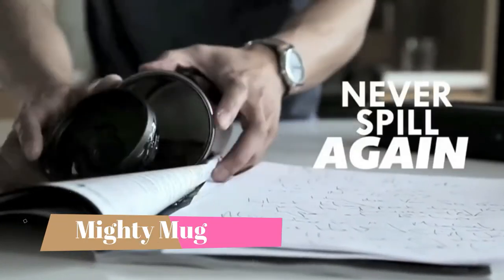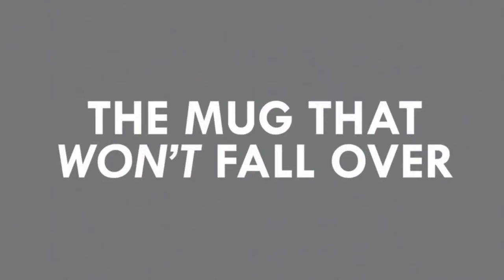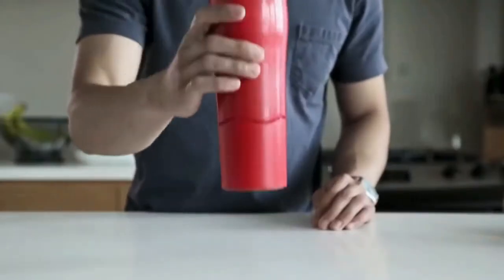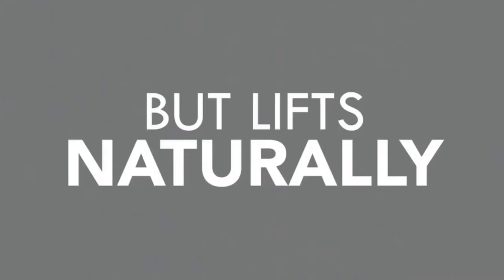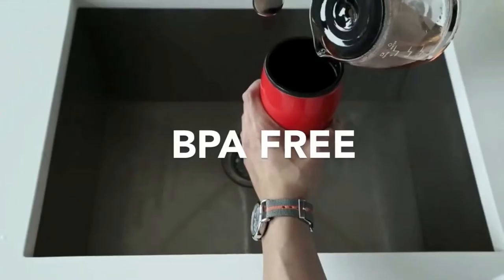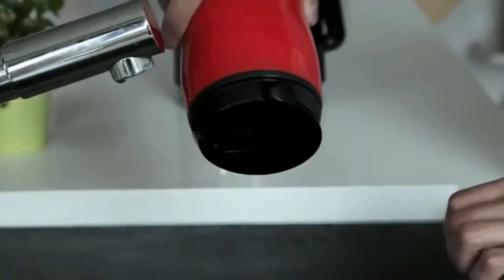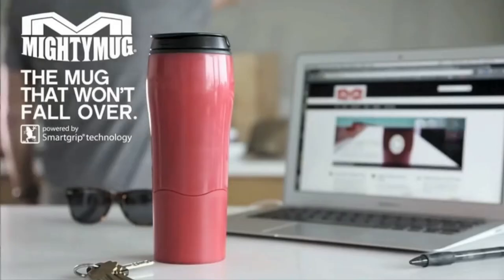Number 3: Mighty Mug. Smart Grip Technology prevents accidental spills by gripping to your table when knocked into, but lifts naturally. Leak-proof 360-degree drink lid lets you sip from any angle and never worry about a drop. Double wall stainless steel vacuum insulated — 6 hours hot, 24 hours cold — car cup holder friendly and sweat proof. Double wall construction keeps your hands dry.